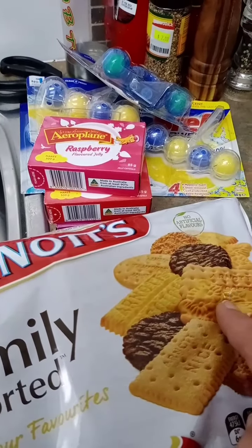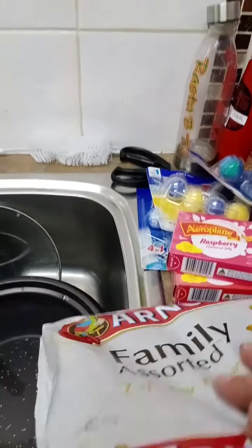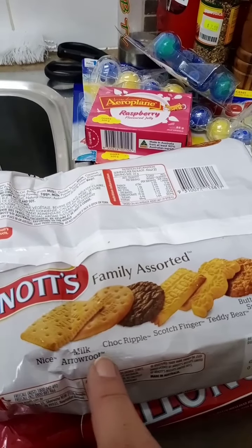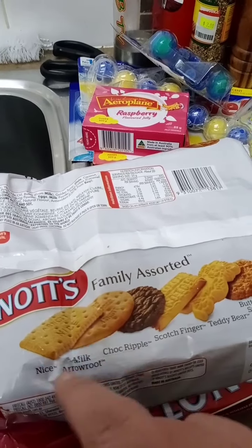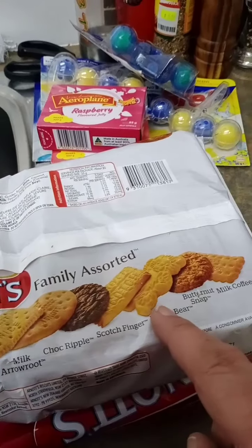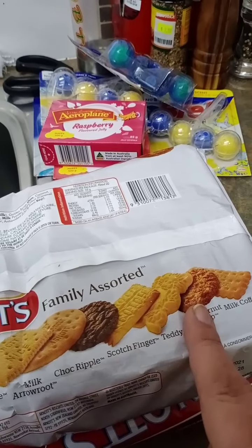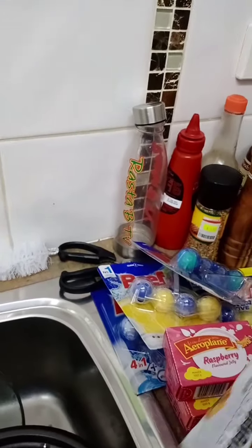Teddy Bears. I love them. And Shortbread Cream. Here we go. Nice. Milk Hour Root Biscuit, which is that oval one there. It's just a plain biscuit, so the chocolate one there.